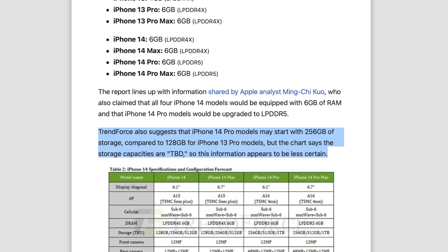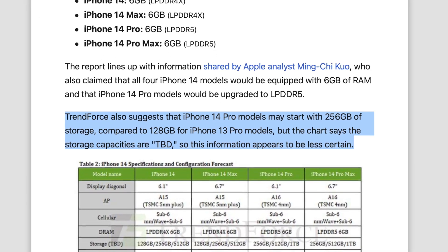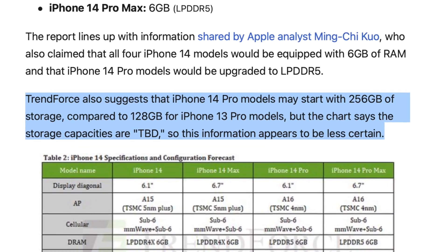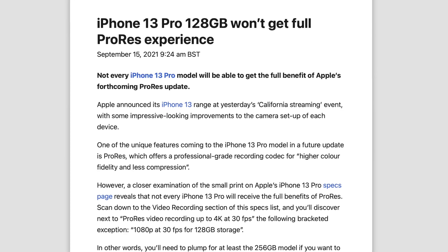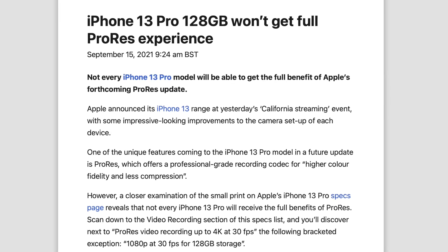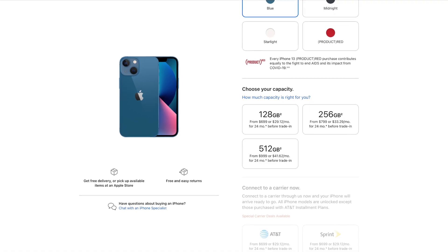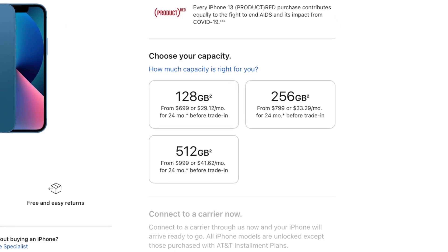In terms of other details, the Pros could get 256GB of base storage, which is a neat upgrade — especially if there's a price hike. Also, remember that you can't shoot 4K ProRes on the 128GB versions of the 13 Pros, which is frustrating, and bumping the base storage to 256GB would fix that. The regular models, however, are going to stick to 128GB of base storage.